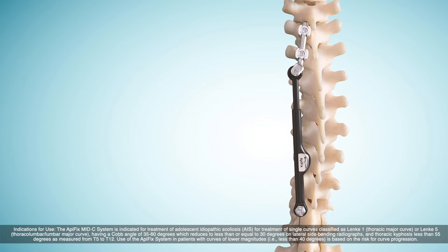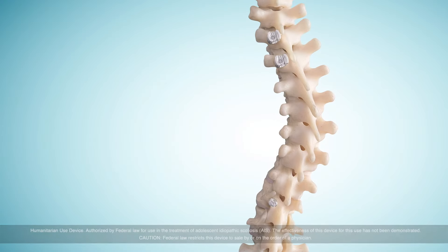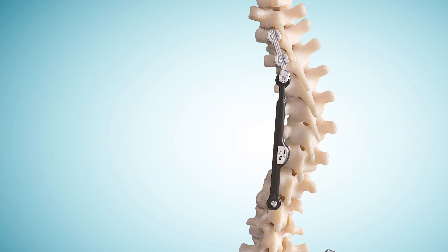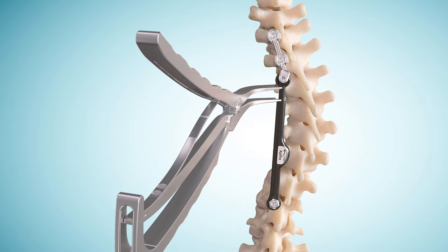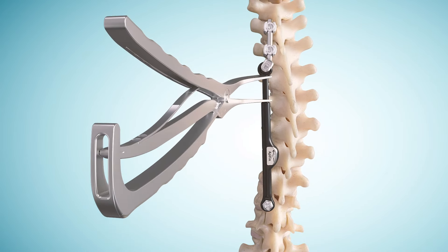With a fusionless technique, you might obviate these changes to the biomechanics of the spine and allow for normal spine motion to persist despite treatment, which is very appealing. The Apifix provides treatment for scoliosis without compromising motion. This allows for motion and continued growth in skeletally mature patients, and allows for continued distraction to permit further correction over time.